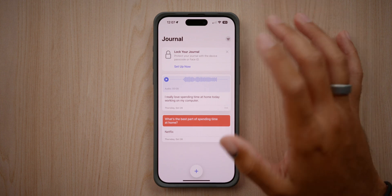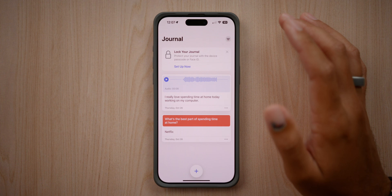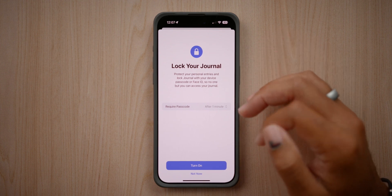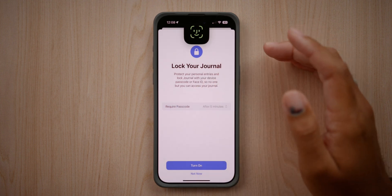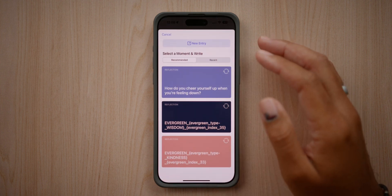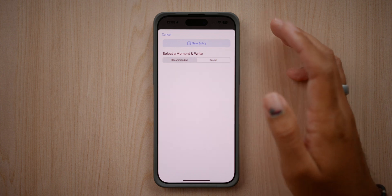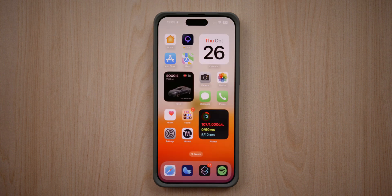We can do audio entries, text to speech, and insert photos via the photo library or camera app — a lot of cool things for the journaling app. This is all free, you don't have to pay for any of it, and it's all saved to the cloud — very accessible but also very private. At the top there's a prompt to lock your journal. You can require a passcode after a certain amount of time and turn on Face ID as well. Having these recommended reflections and prompts to create new journal entries, plus a place to journal freely, is a great idea from Apple.